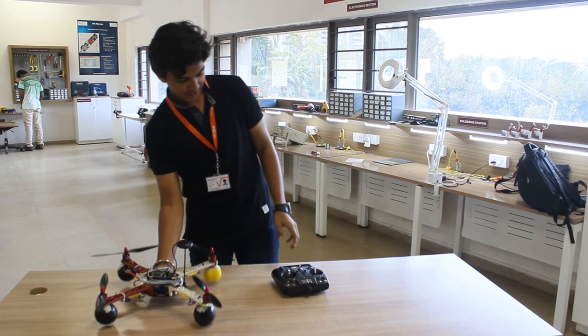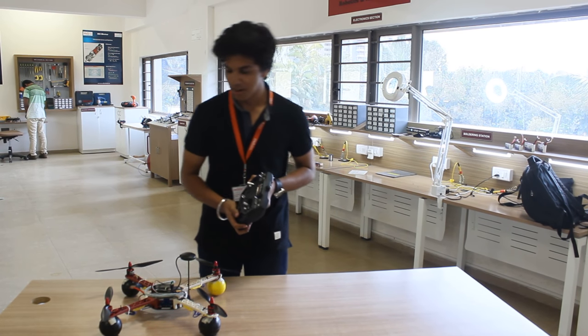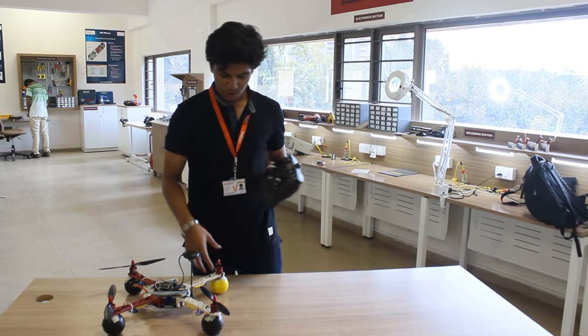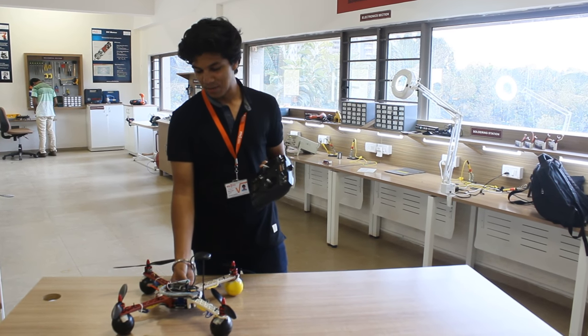As you can see here, this is an RC remote through which we control this robot. And these robots also have these small legs which help the robot to land properly.